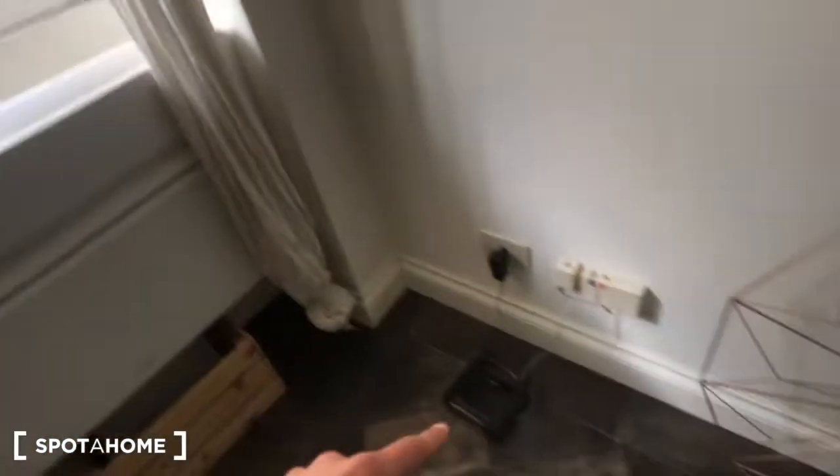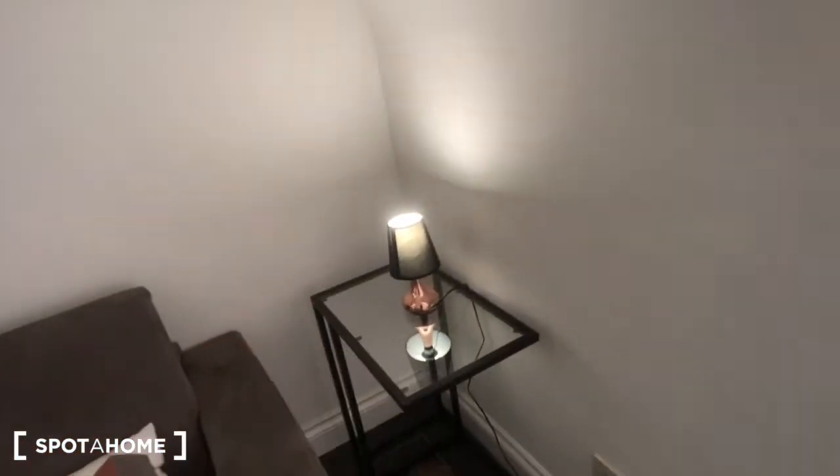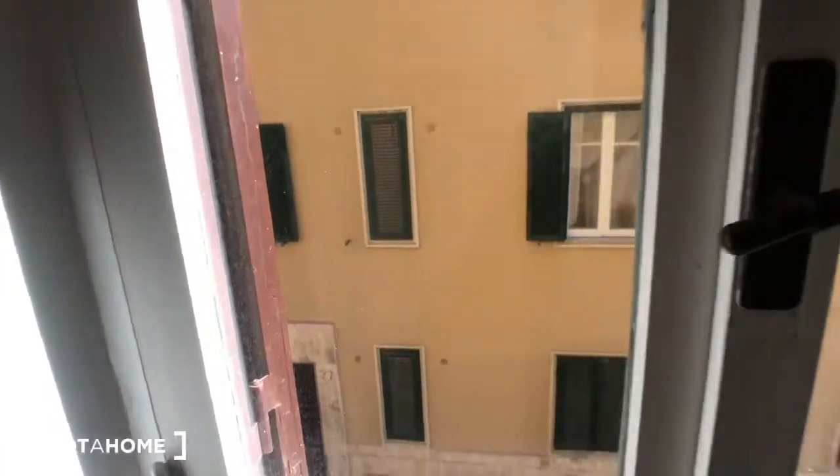There is an AC device right there, a Wi-Fi station right there, and a small table with a lamp and a window that goes through to the street.